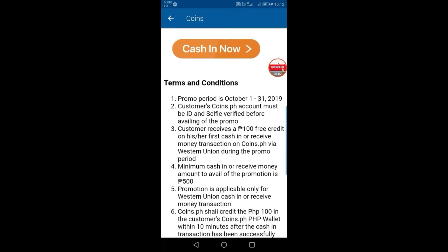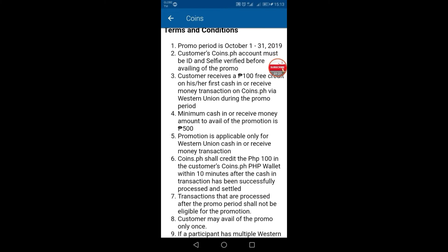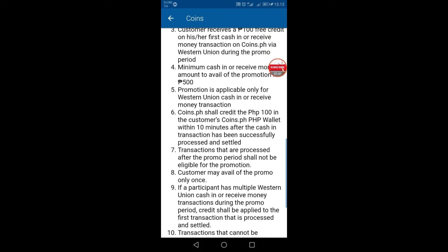So, terms and conditions: promo period is October 1 to 31, 2019. Customer's coins.ph account must be ID and self-verified before availing of the promo. Customer receives 100 free credit on their first cash in or receive money transaction on coins.ph via Western Union during the promo period. Minimum cash in or receive money amount to avail of the promotion is 500 pesos. coins.ph shall credit the 100 pesos to the customer's coins.ph wallet within 10 minutes after the cash in transaction has been successfully processed and settled — so that's it guys, after 10 minutes you will automatically be given 100 pesos in coins.ph.